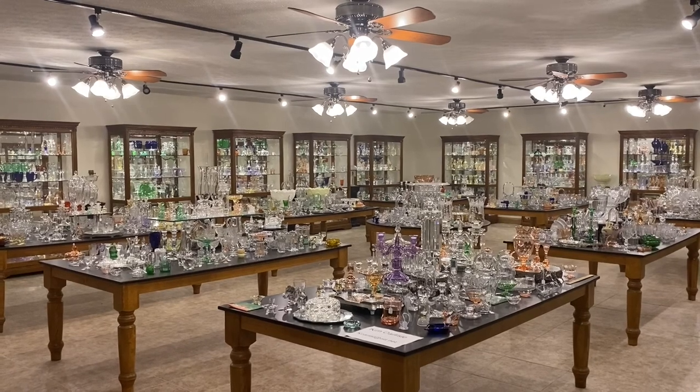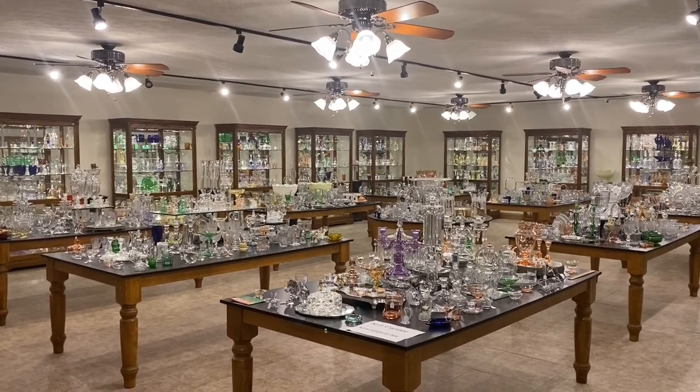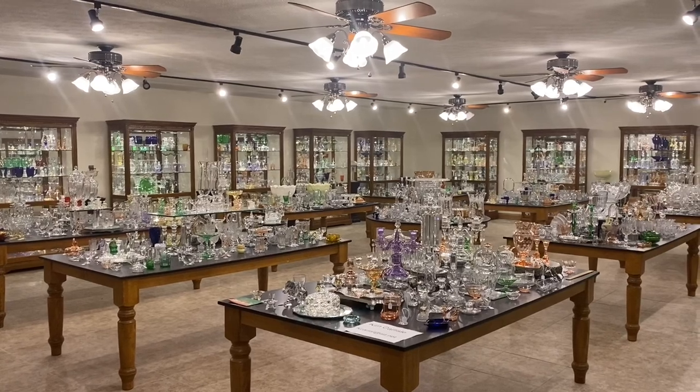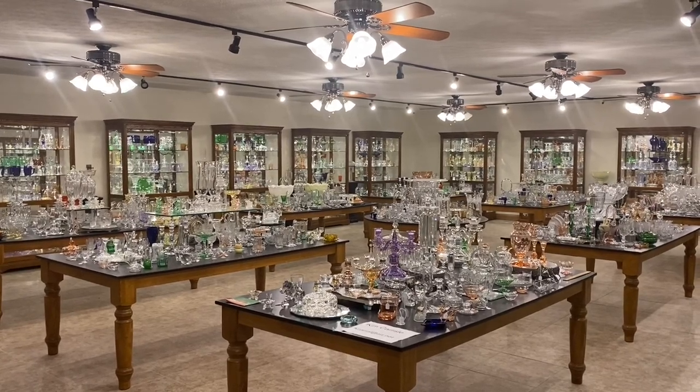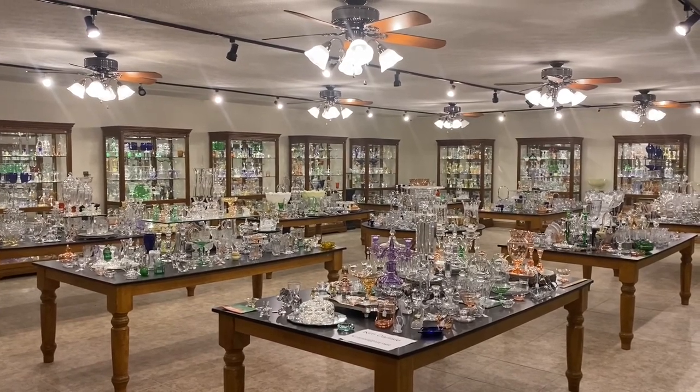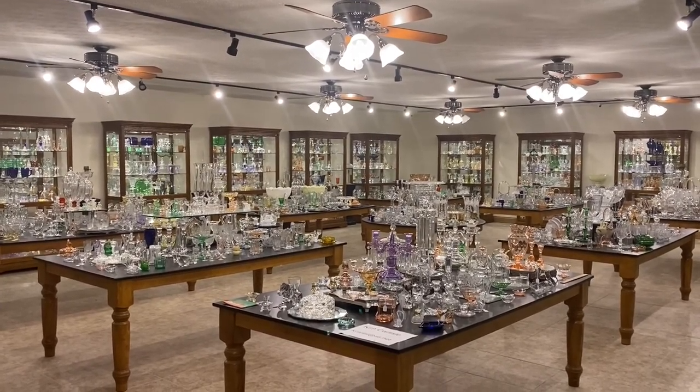Our shop is open at this time by appointment only. This morning's video is another edition of Half Price Thursday, where we pull items out of the shop or storage and put them on a table outside this room. Everything will be sold for one half the price marked on it.